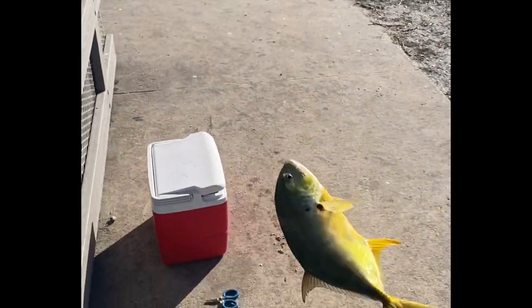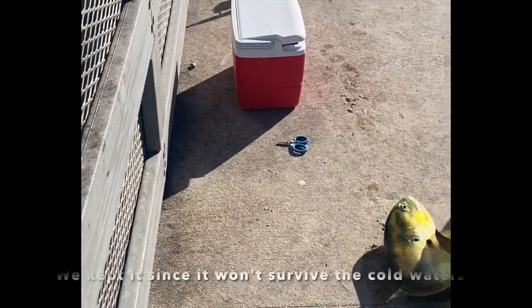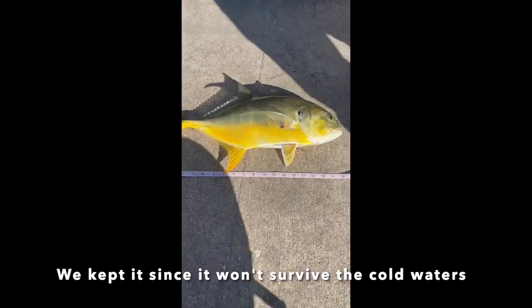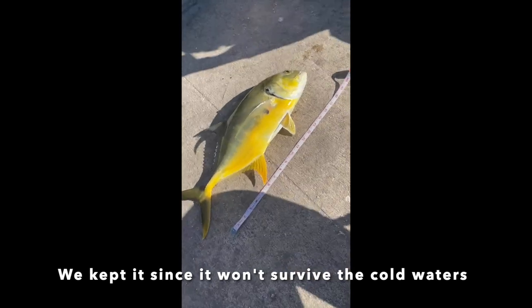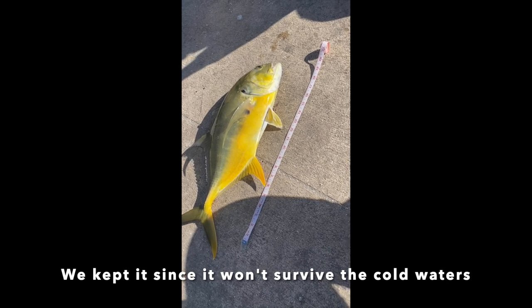Oh my God! How trick is that?! And cut! Oh my gosh, this is hilarious! Holy crap! 18-inch Jack Crevalle on the hand line! This Jack Crevalle was sort of a Christmas miracle.